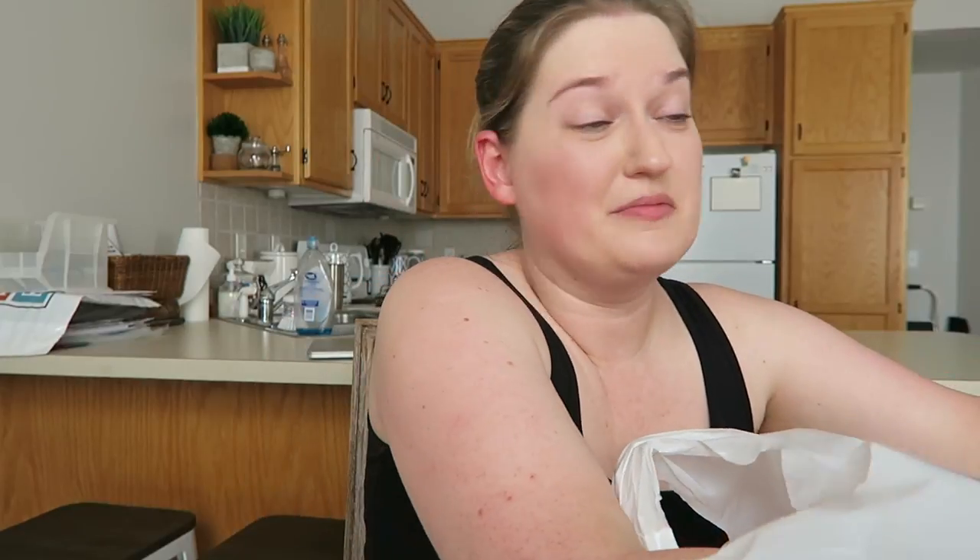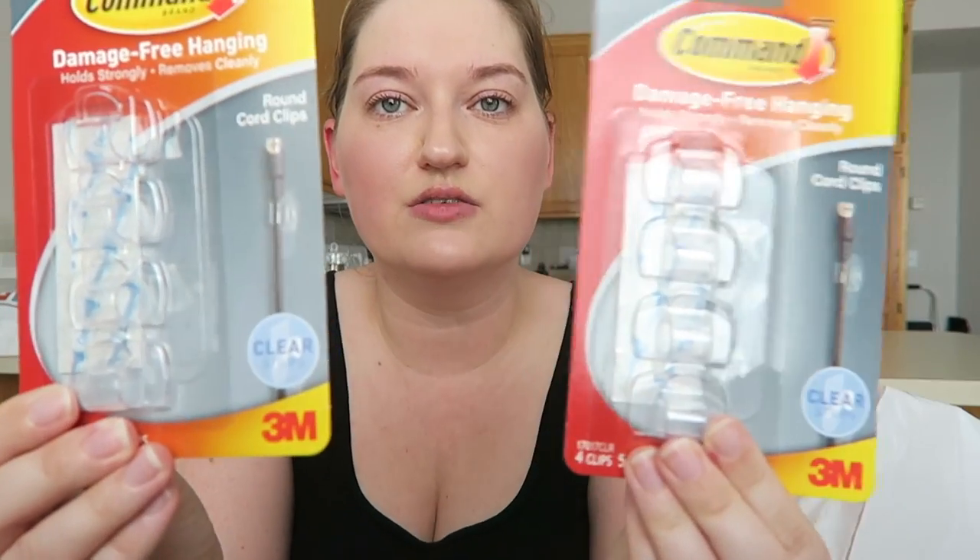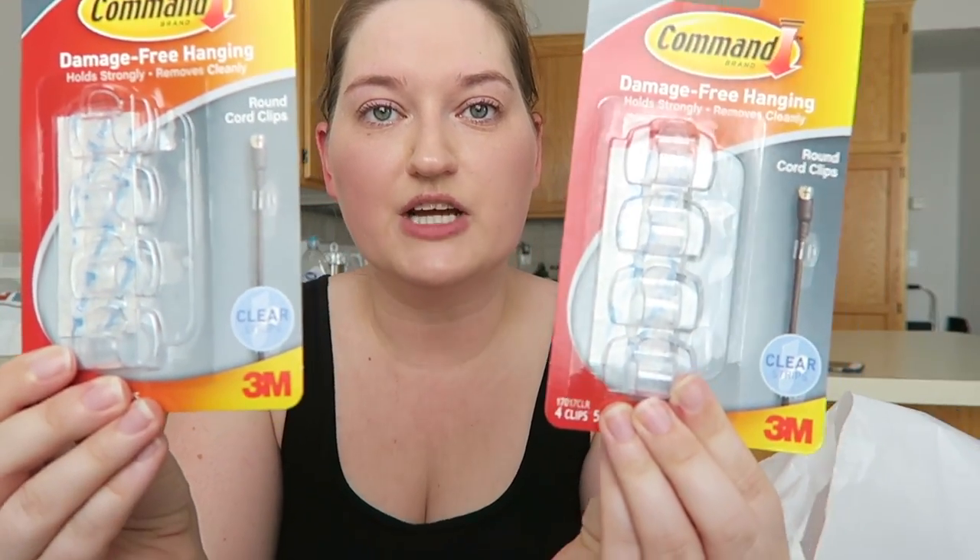I'm not going to show you what's in the Amazon box because it's part of an upcoming haul that's happening soon on my channel. And then I got some of these 3M command hooks — these are like those little cord clips, which I thought would be really nice for organizing cords and whatnot.